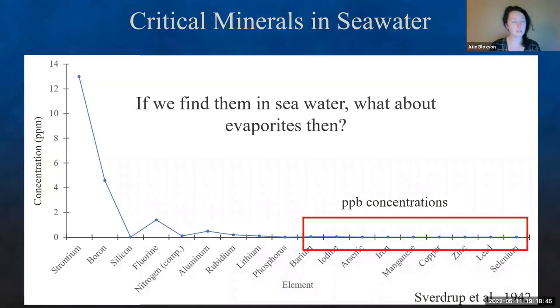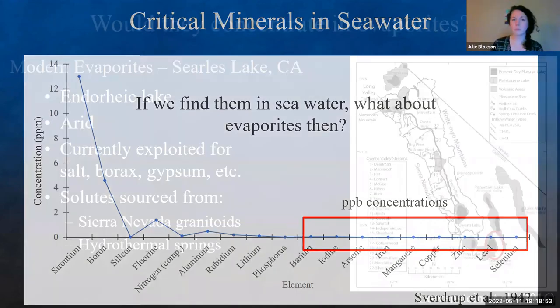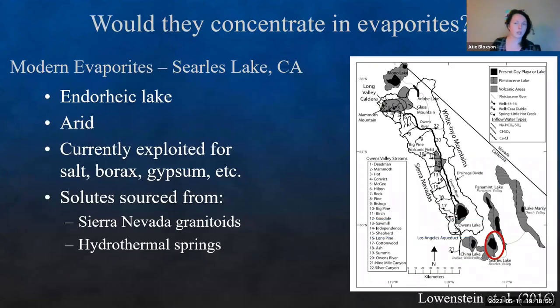So if we can find them in seawater, why don't we take something that's already concentrated for us? What about evaporates? Would they potentially concentrate in evaporates? Looking at a modern evaporative system in Searles Lake, California — the short answer is yes. I'm going to spoil it for you a little bit.